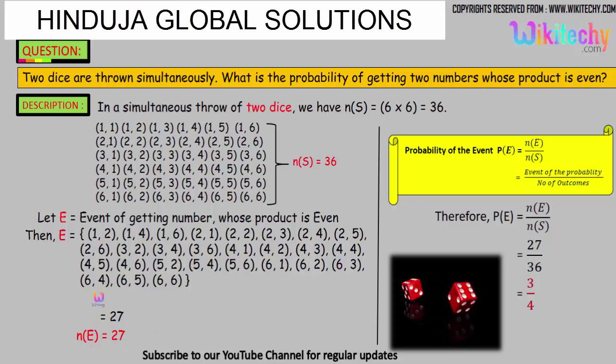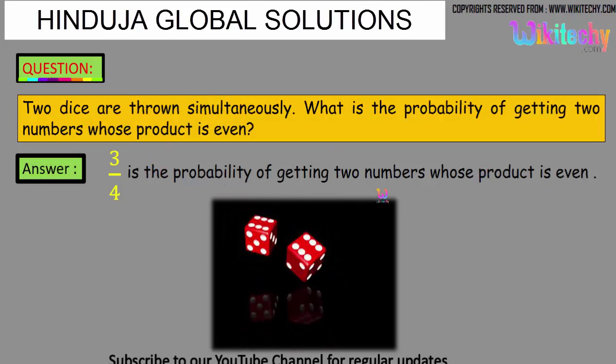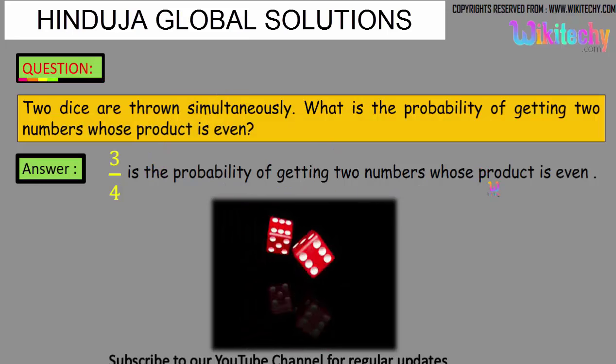The probability is — the number of favorable events is 27. The formula: probability of the event equals event outcomes divided by total number of outcomes. So, 27 divided by 36, we get the answer as 3/4. That is the probability of the event. The answer is 3/4 is the probability of getting two numbers whose product is even.